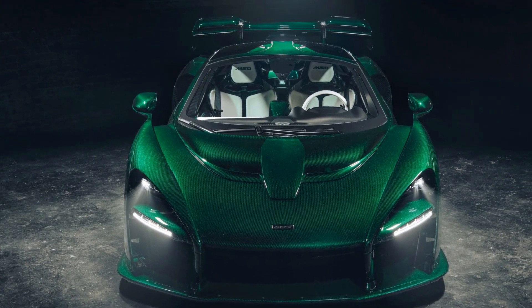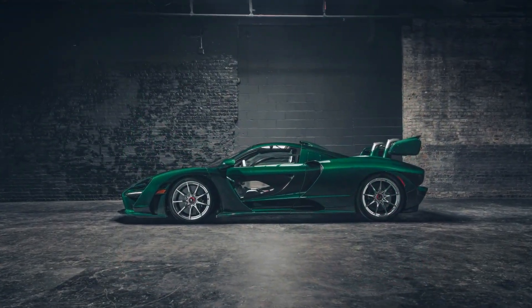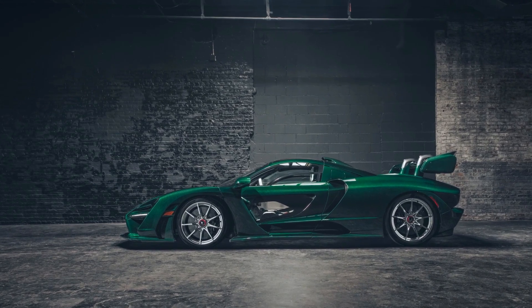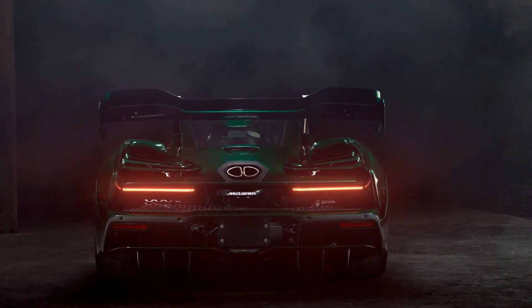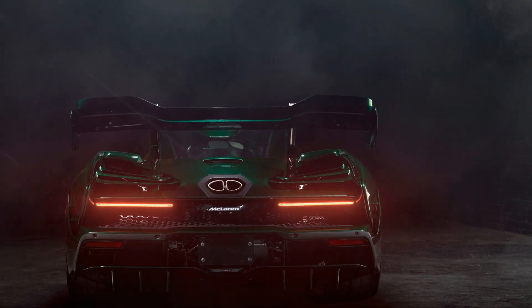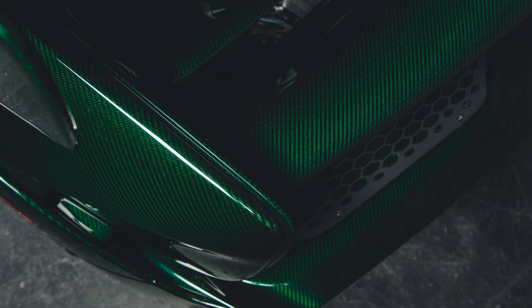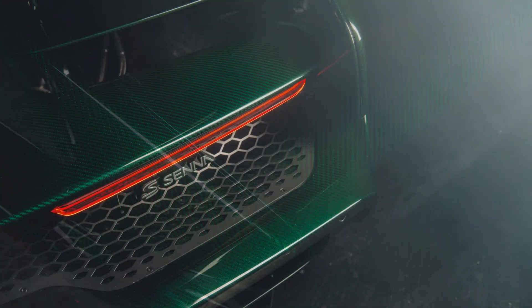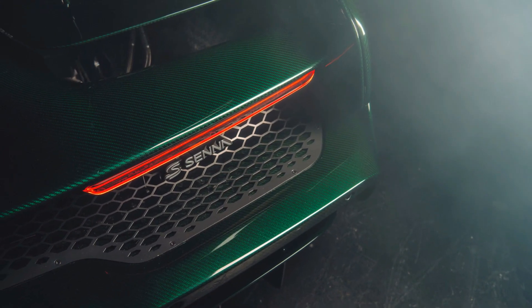McLaren released a batch of images of the first car heading to North America, finished in one of the most beautiful shades of carbon fiber we've ever seen. A lucky owner in New York City will be taking delivery of a new Senna with emerald green carbon fiber bodywork and a white leather interior. Like all bespoke McLaren models, the car was customized through McLaren Special Operations and bears the MSO logo on the headrests.